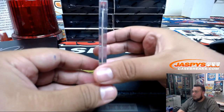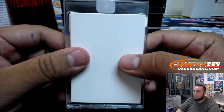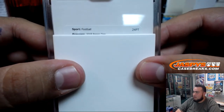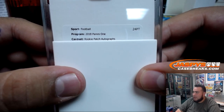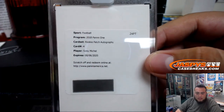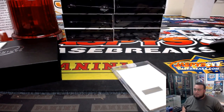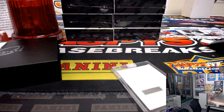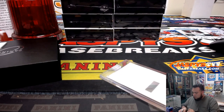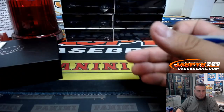Oh, we have a redemption. If it's a random number block spot redemption team, then that'll be going to that one. All righty — Panini One rookie patch autograph, card number four — Sony Michelle for the Patriots. So that's actually just going to go to the Patriots, not a random number block team. Pats — there you go.